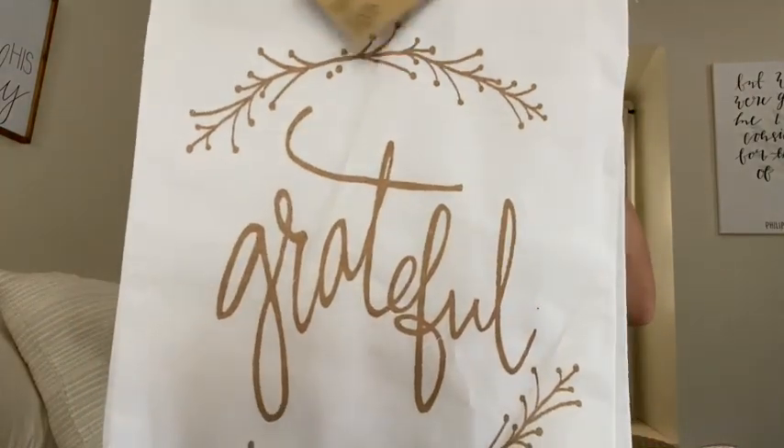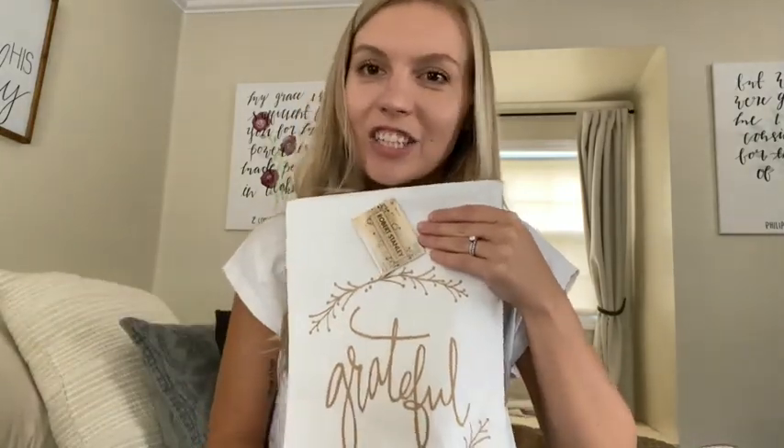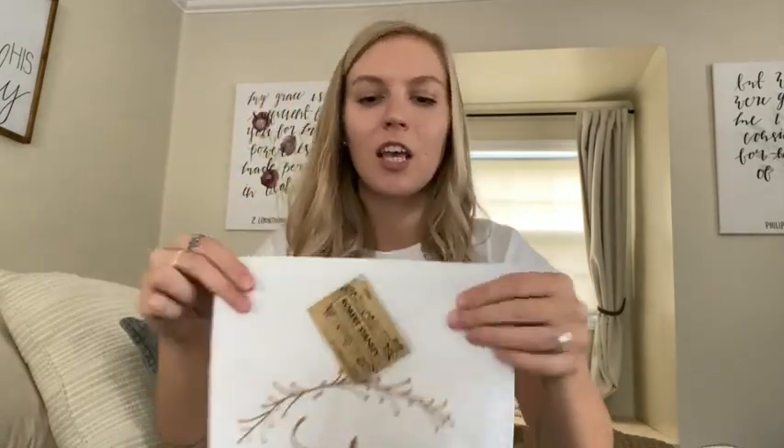The pumpkins were $10 and I got them 40% off. The next thing I got was a kitchen towel — it just says 'Grateful.' It was $5.99 originally and 40% off. I really like decorating my kitchen with towels that have cute sayings or different colors to put on my oven handle. I thought it was really cute.